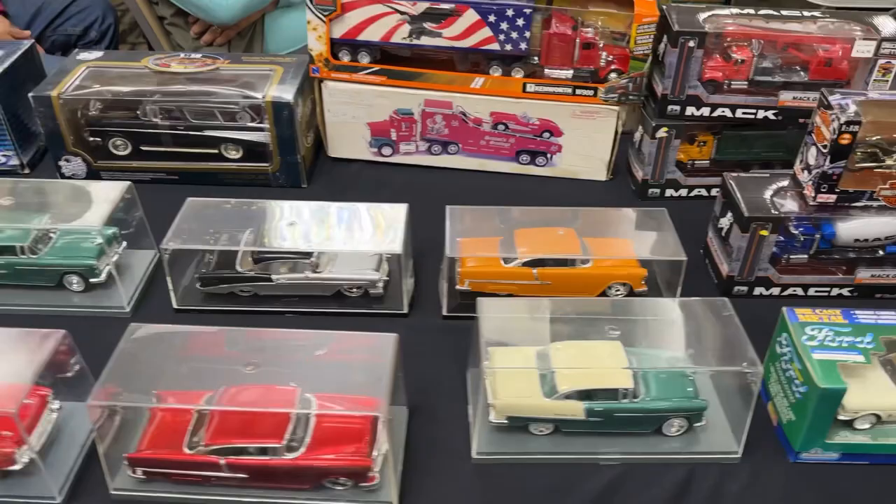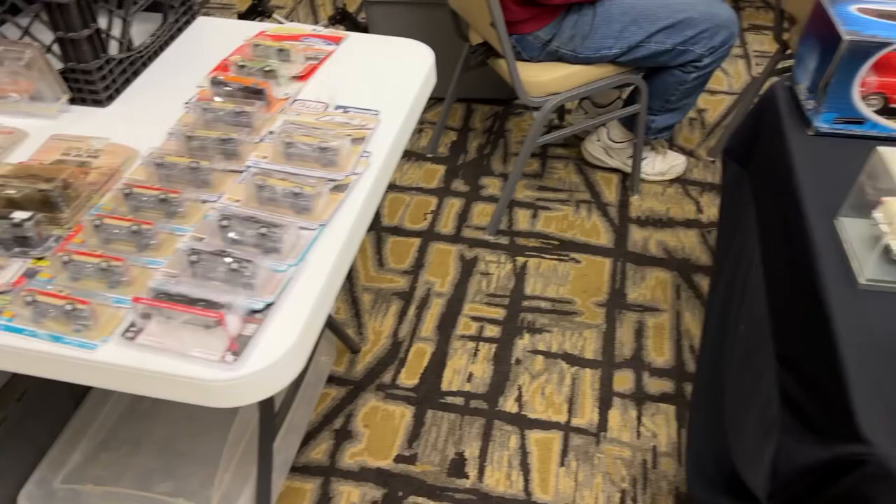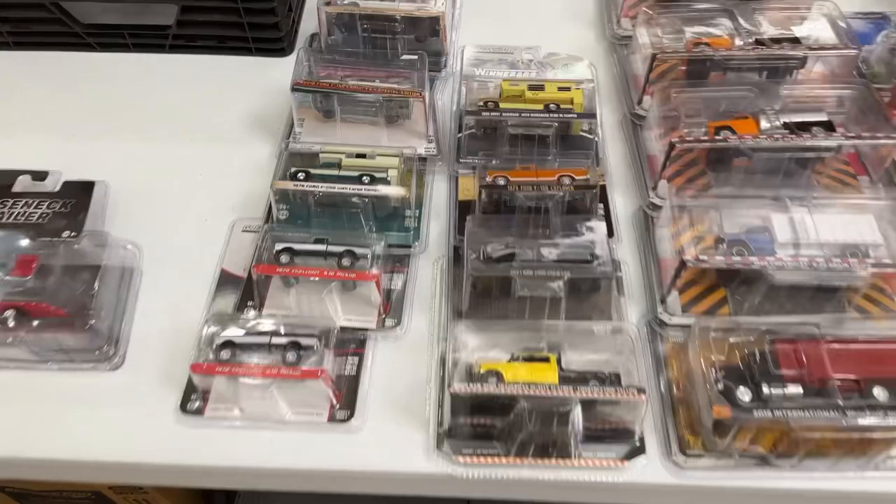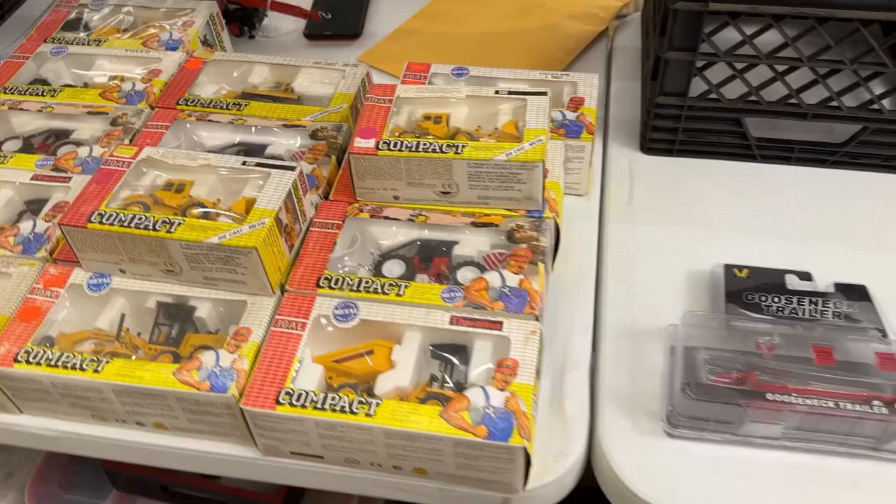1/24 die cast, 1/18 - a little bit of everything. Over here we've got some Auto World, Greenlight - my competition. Not a whole lot of competition though, because that's about it.